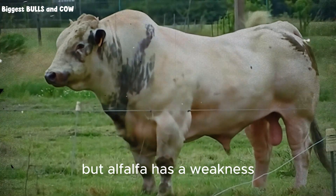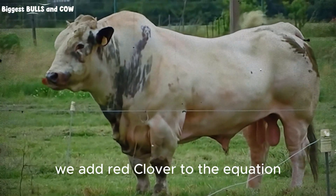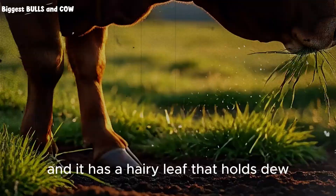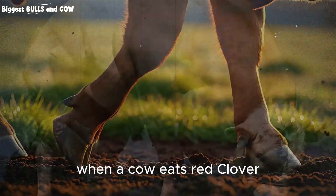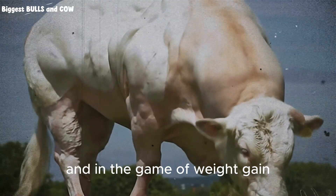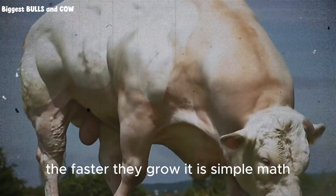But alfalfa has a weakness. It can be fragile under heavy grazing if you do not rest it. That is why we mix it. We add red clover to the equation. Red clover is aggressive. It establishes quickly and it has a hairy leaf that holds dew, but more importantly, it has high digestibility. When a cow eats red clover, it passes through the rumen slightly faster than grass, allowing the animal to eat more. And in the game of weight gain, intake is everything. The more they eat, the faster they grow. It is simple math.